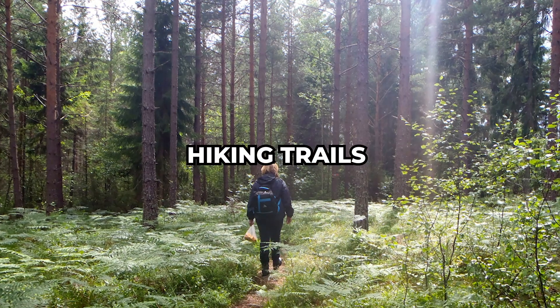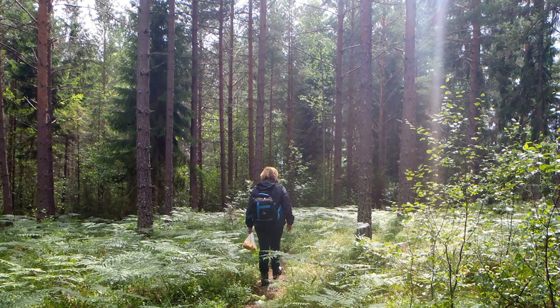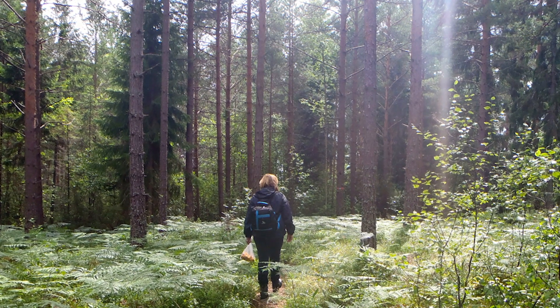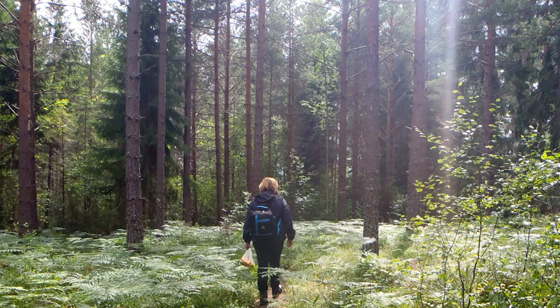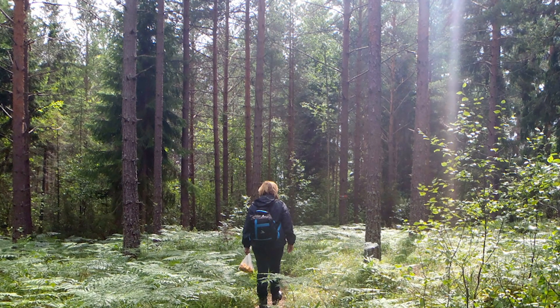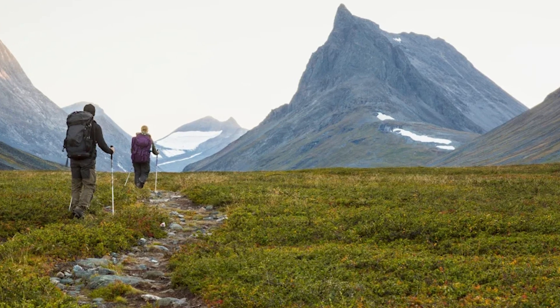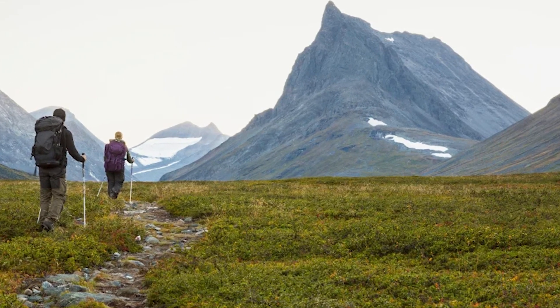The hiking trails in the Stockholm Archipelago are amazing. I chose one of the smaller islands for a day trip, and the beautiful forests and shorelines felt like a personal discovery. I also went for a cycling tour, which added a bit of adventure and was super fun, so I'd definitely recommend it.